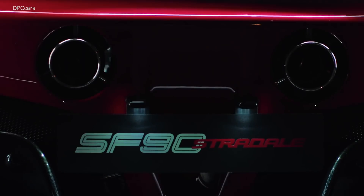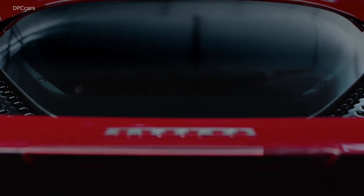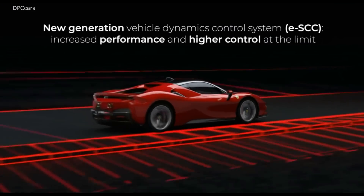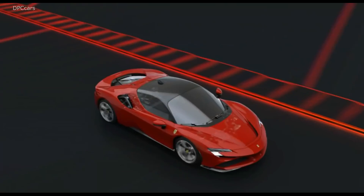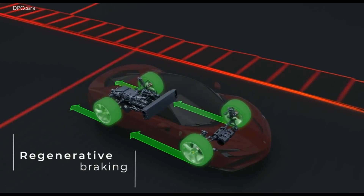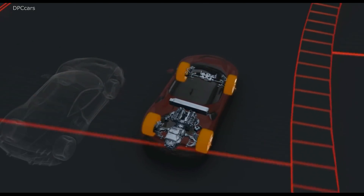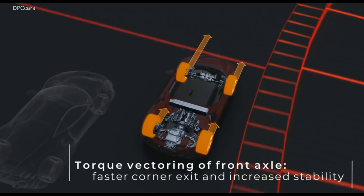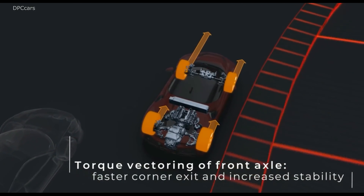All the power is paired to an 8-speed dual-clutch transmission, and for the first time on a Ferrari sports car, all-wheel drive. That allows the SF90 Stradale to sprint to 60 miles per hour in 2.5 seconds, 125 miles per hour in a mere 6.7 seconds, and on to a top speed of 211 miles per hour.